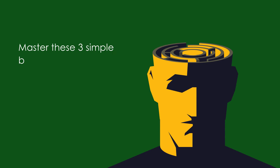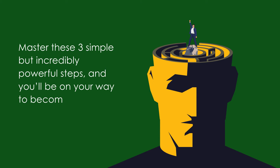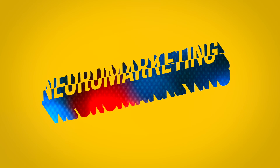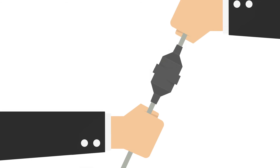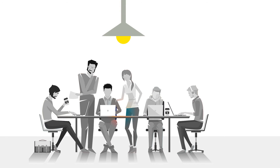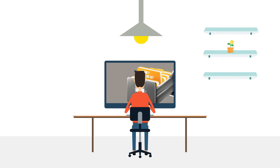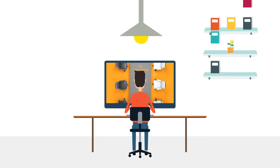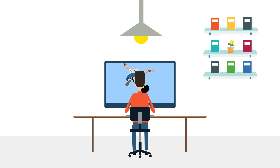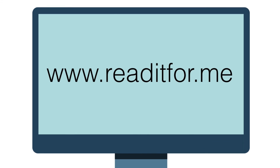Master these three simple but incredibly powerful steps, and you'll be on your way to becoming a neuromarketing genius yourself. So there you have it — Neuromarketing in 60 seconds. At Read It For Me, we spark conversations that lead to your greatest work. We bring you the best ideas from the world's most read business books and bloggers. If you like this book brief and want to learn more, you can buy the book on Amazon or at your local bookstore, or get the full 12-minute version by signing up for a free account at www.readitfor.me.